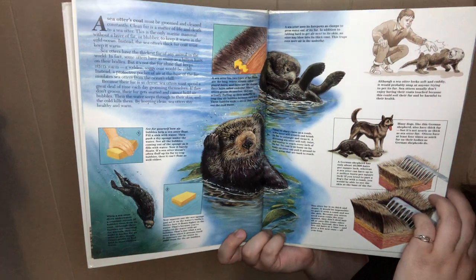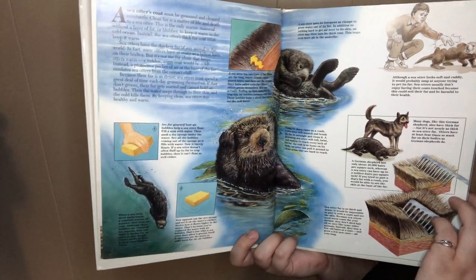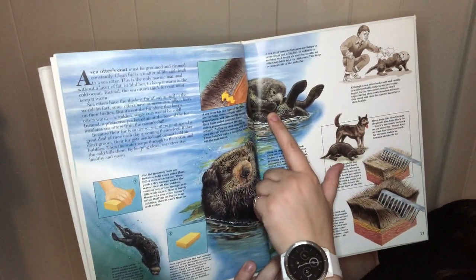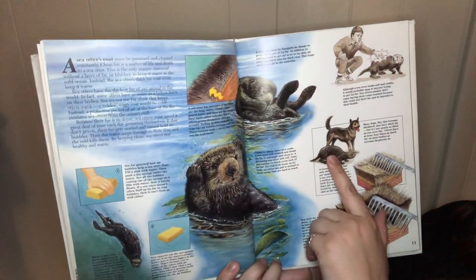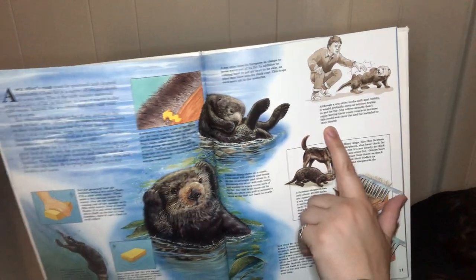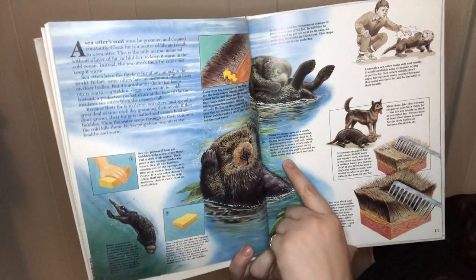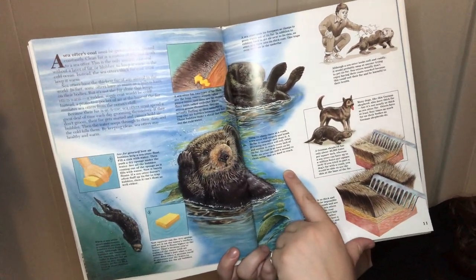A sea otter has two types of hair: the long, coarse strands called guard hairs, and the shorter, finer hairs called under fur. When otters groom themselves, they are actually fluffing up their under fur to trap tiny air bubbles between their hair. These bubbles make a shield that blocks the cold water. A sea otter uses its forepaws to wring the water out of its fur. In addition to rubbing hard to get air to stick next to its skin, an otter might blow into its thick coat to trap even more air. Although a sea otter looks soft and cuddly, it would probably snap at anyone trying to pet its fur, as this could soil their fur and be harmful to their health. Using its sharp claws as a comb, the sea otter will scratch and brush its fur to untangle and clean it.